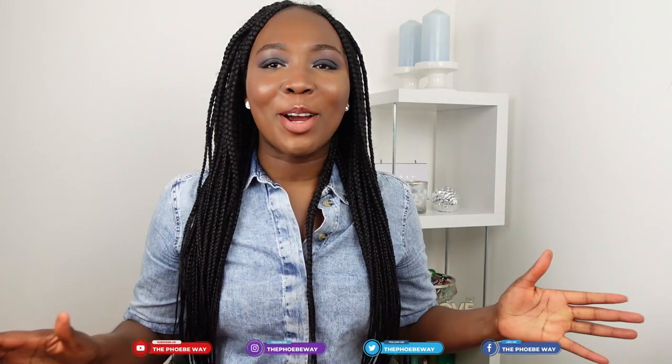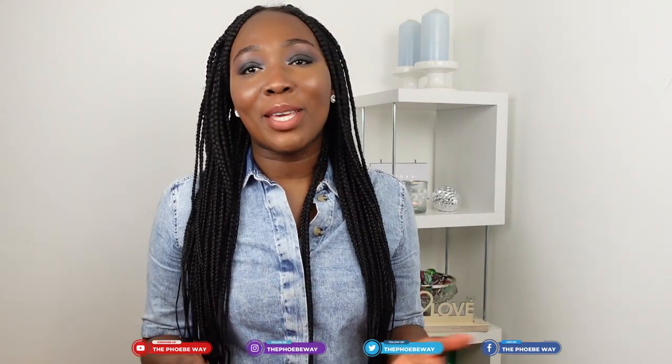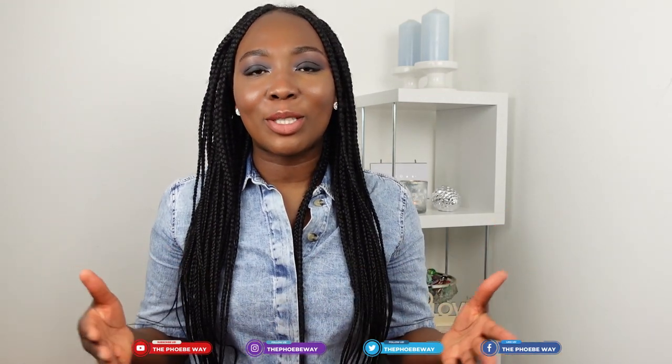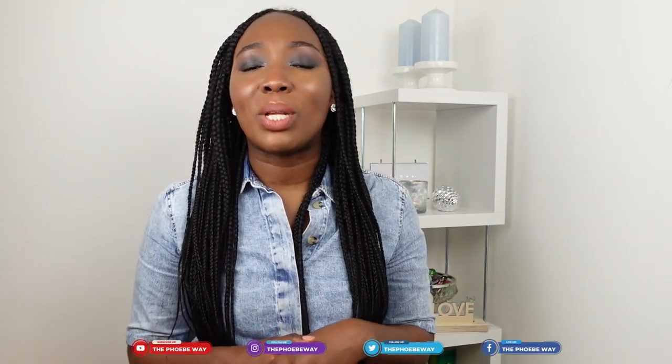Hello my wonderful people, how are you all doing? Hope you're all doing well. My name is Phoebe and you are most welcome to The Phoebe Way. On The Phoebe Way, we talk about life in Germany, settling within Germany, moving to Germany, and everything that makes your life in Germany easier as an expat and as a foreigner.